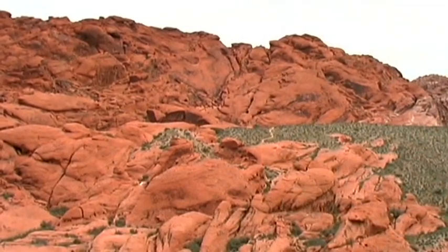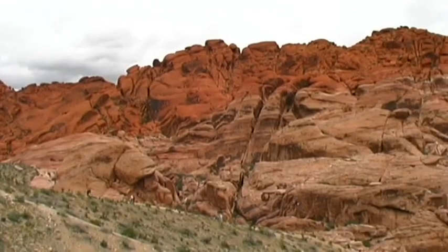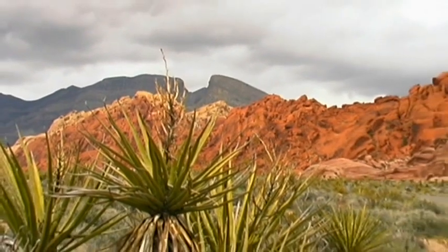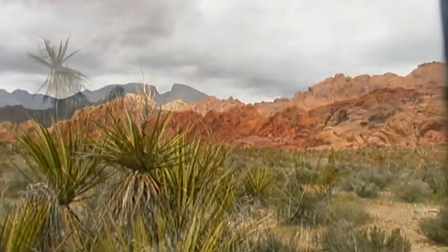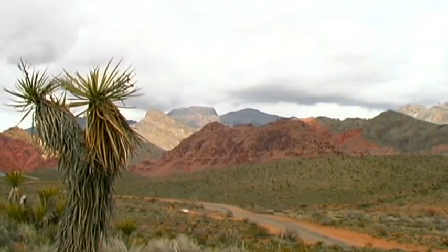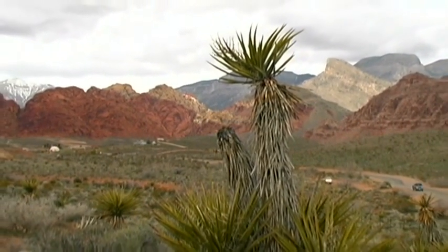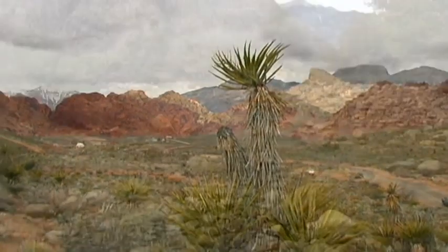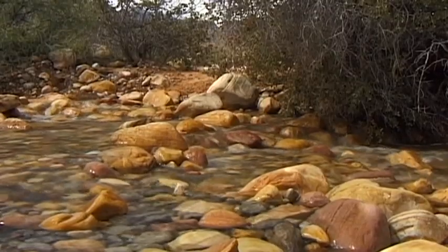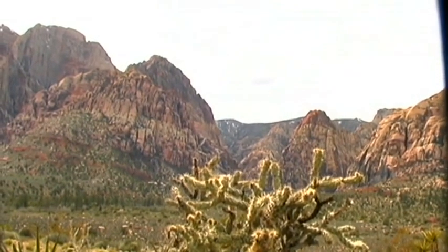The fascinating scenery of Red Rock Canyon is easily reached from Las Vegas — a perfect scene of the Old Wild West, in contrast to the glittering world of the nearby city of gambling. A panoramic 20-kilometer roadway leads to the best observation points of this 330 square kilometer nature reserve in the Mojave Desert.